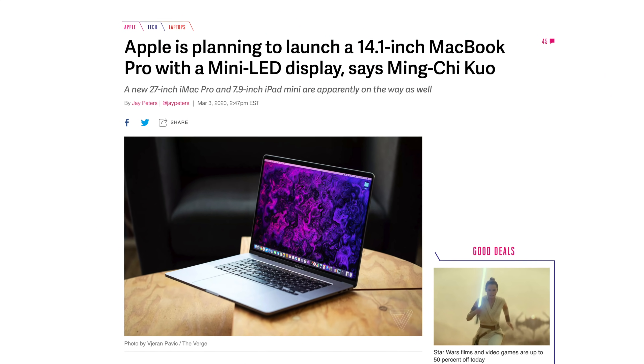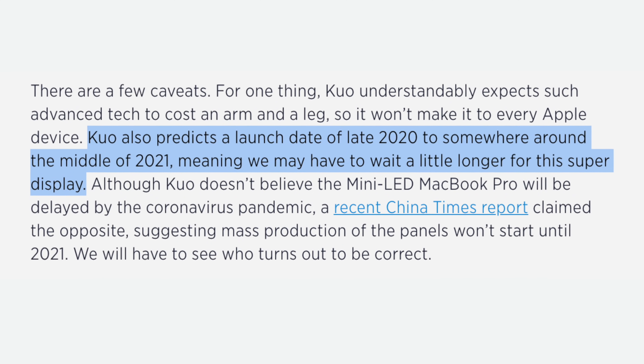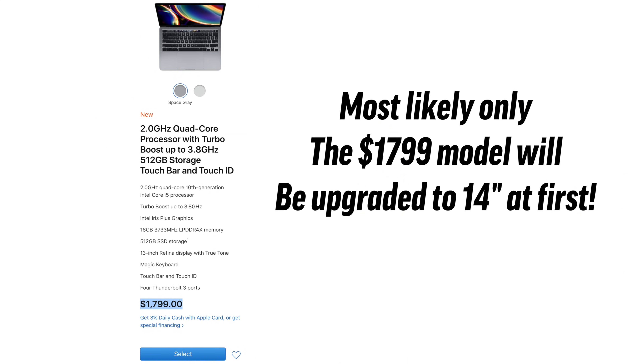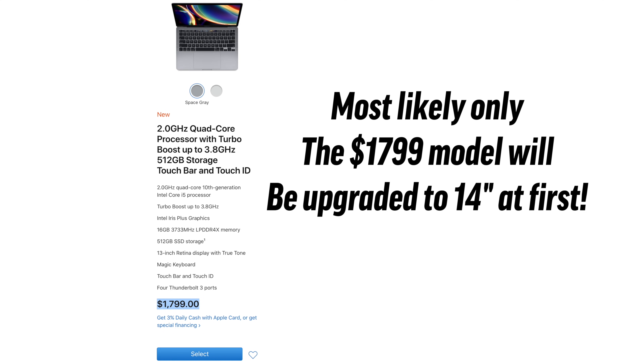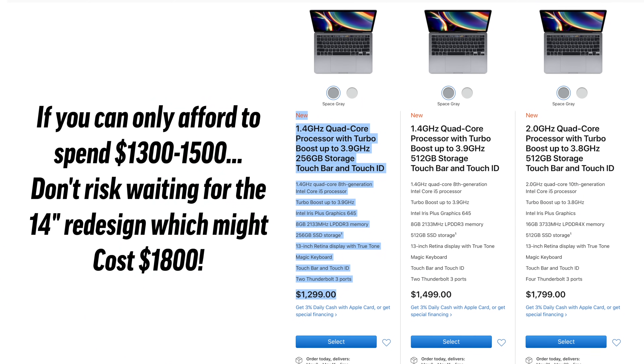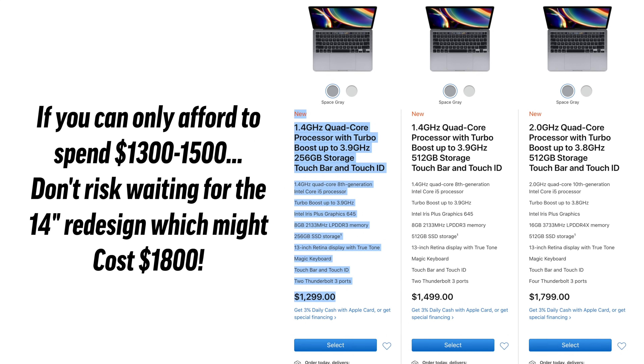And finally, for mistake number 9: you might be holding off on upgrading because you're waiting for the upcoming 14-inch MacBook Pro redesign, which is coming either at the end of this year or early next year. But I'm fairly certain that only the higher-end $1800 model will be upgraded to that 14-inch design, or at least at first. So if you realistically can't see yourself spending at least $1800 on that new MacBook Pro, then it would actually be a mistake to wait for it instead of buying the $1300 model right now and enjoying it for the extra months that you would've waited.